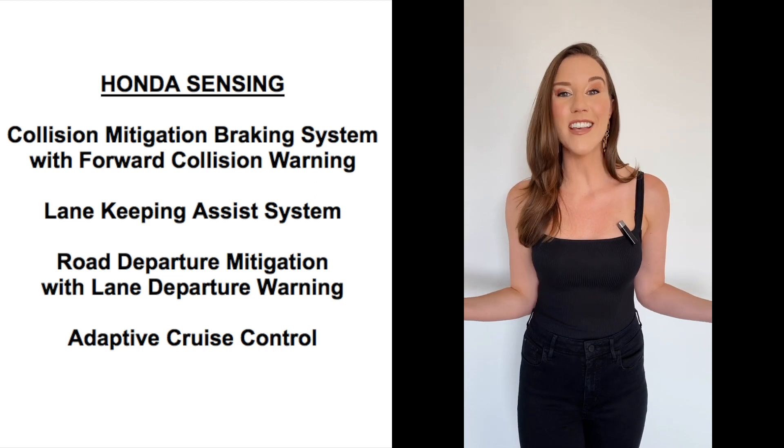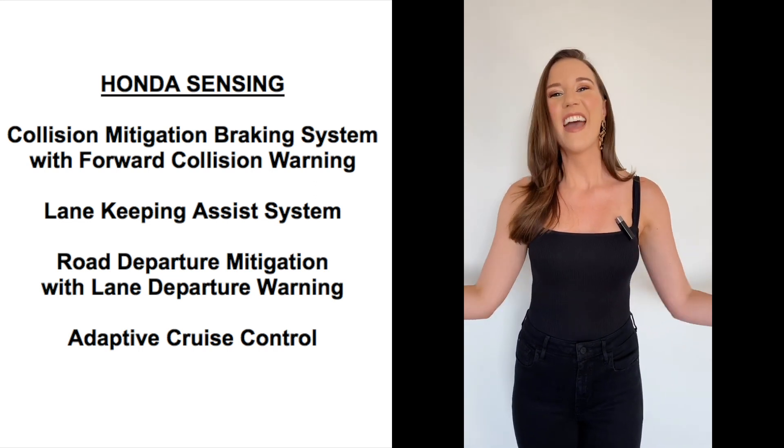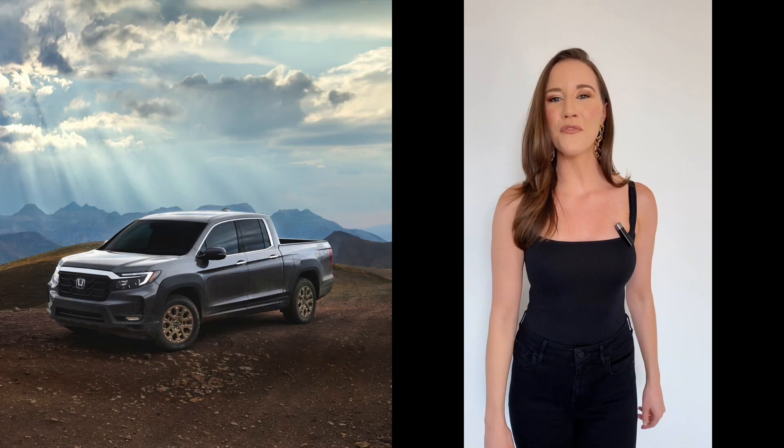The Ridgeline also has Honda Sensing that includes these safety features. Thanks for watching — like and follow for more car videos.